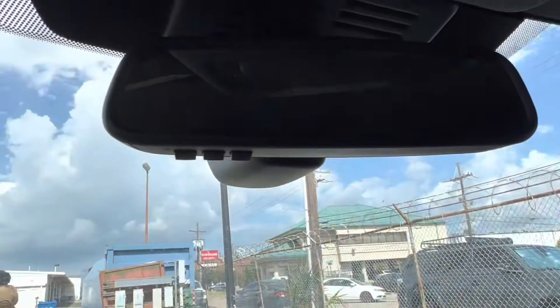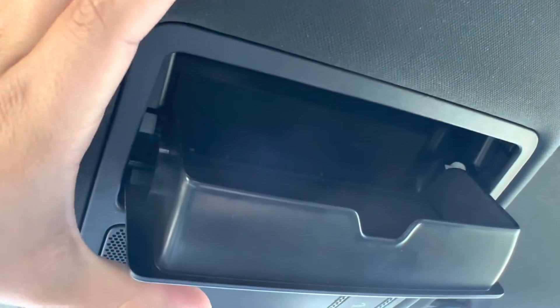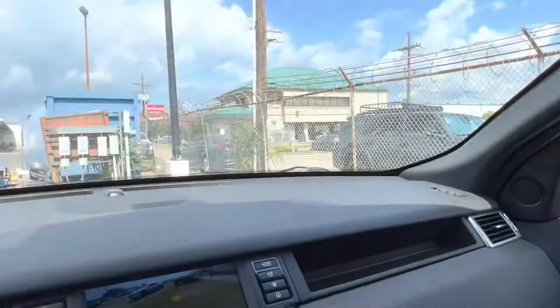Looking up top we also see that we have our HomeLink rear view mirror that can be paired with up to three different garage doors, and then of course our sunglasses holder. Let's go check out the back seats of the vehicle.